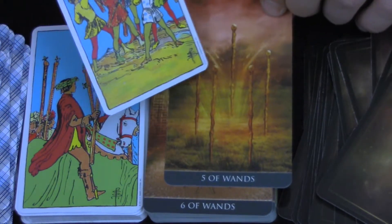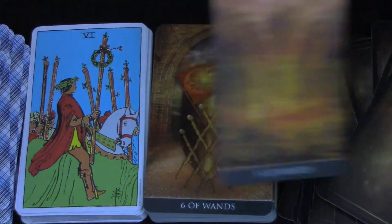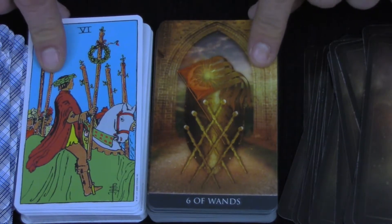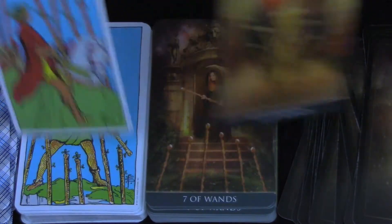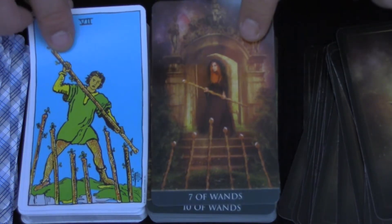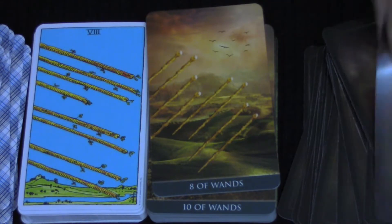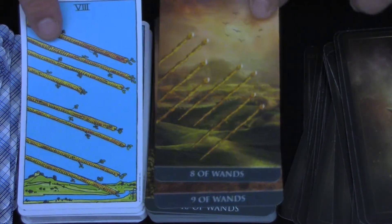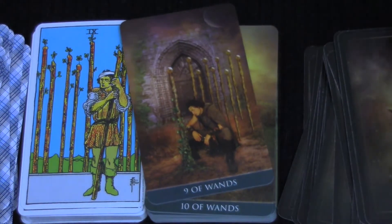They don't have the aspect of people fighting in this deck, which is interesting. It almost seems like for a couple of cards they went more of a Marseille style and then went back to the Rider-Waite-Smith style — kind of odd. You don't usually see that, at least I haven't.